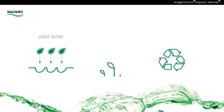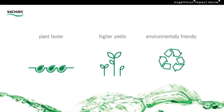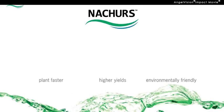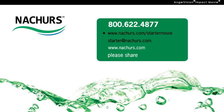So, if you're looking to plant faster and get higher yields and be more environmentally friendly, there's just one answer: Nature's. Quality in every drop. Contact us today for a free consultation. Tell us about your current practices and we'll tell you where you can save both time and money. Visit us online to learn more, and remember to tell others about us as well. Thank you.